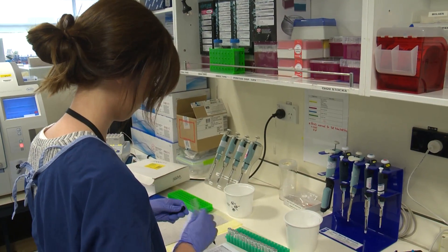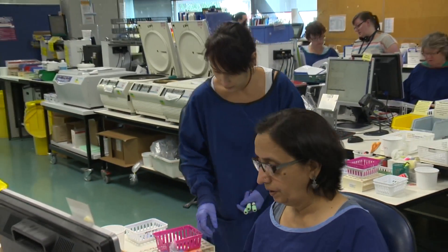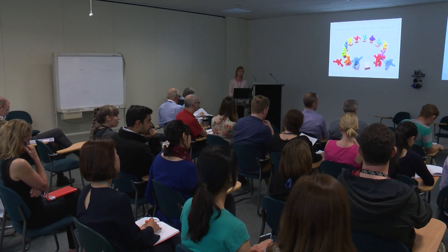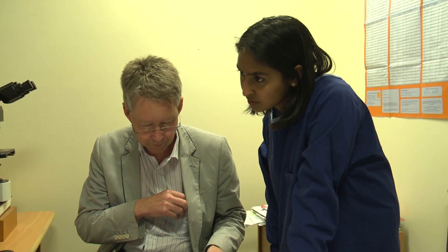What are the skills LabPlus is looking for in young scientists wanting to join their team? Attention to detail is the most important thing, along with being able to work under stress when samples or results are needed quickly. A good understanding of IT is very important, as is knowledge of science, biology, and chemistry. Good English skills are essential for communicating with clinicians and nurses, and scientists must also be able to think laterally, outside the square, and troubleshoot.